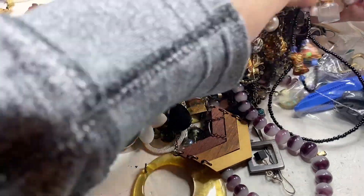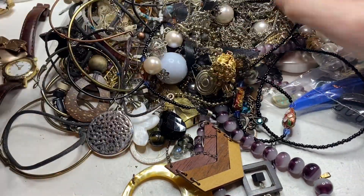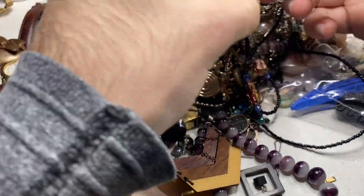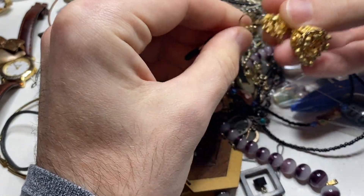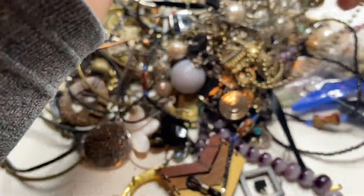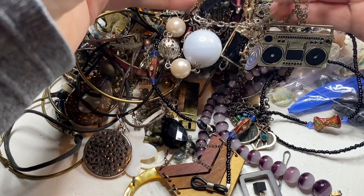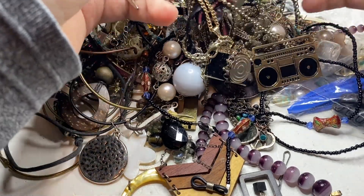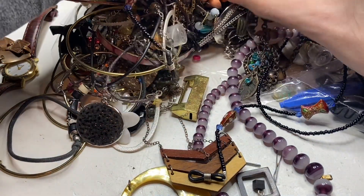I didn't realize this — I don't know why they sent so many magnets in here. There's another one of these earrings.